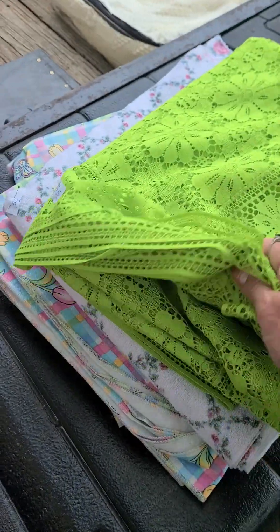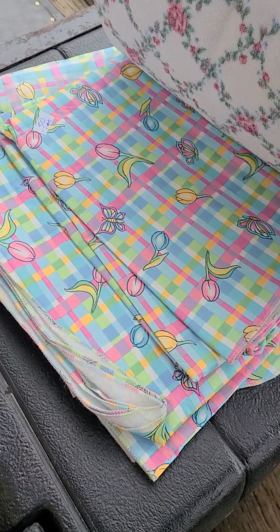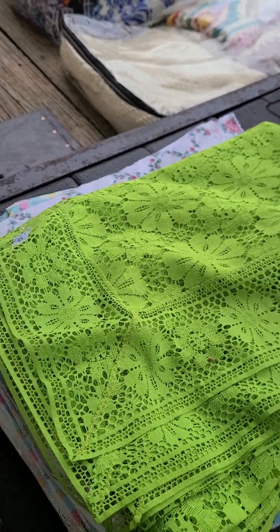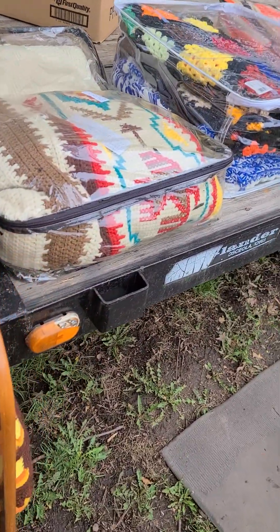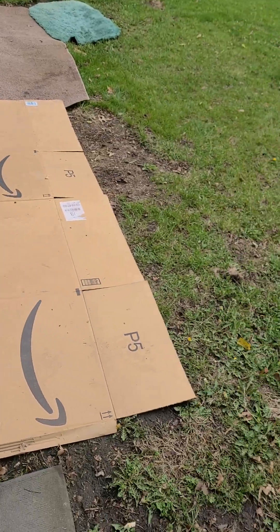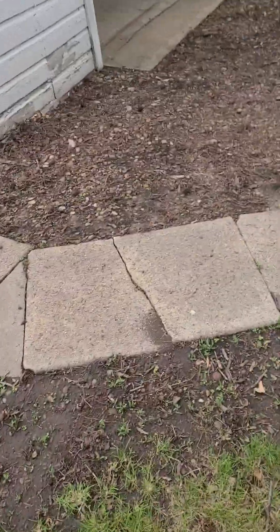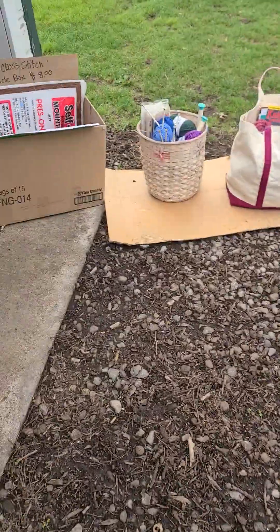Oh, I like the tulip — look at the tulip tablecloth, that's pretty. Albert says I have too many tablecloths too. There are some afghans, and here's more afghans in the bags. She must have been a crocheter, knitter. Oh, there's a bunch of knitting things, so cross stitch too.